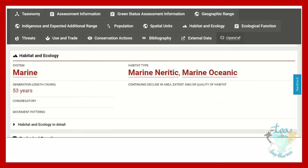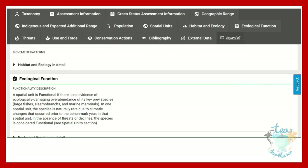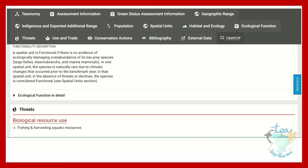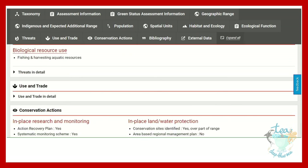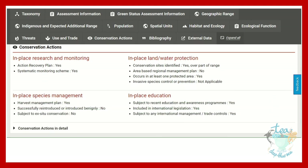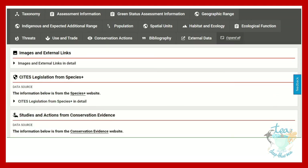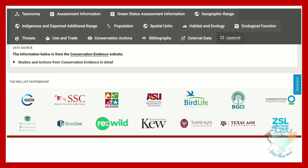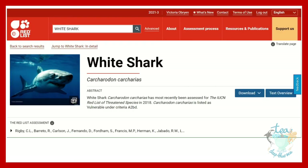There is more detail here about their spatial units, their habitat and ecology, their generation length, their ecological function, as well as threats faced by the species. So that is an IUCN red listing — you can see it is absolutely packed full of information and it is a great resource to use when trying to learn about a species.